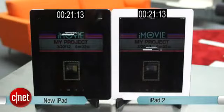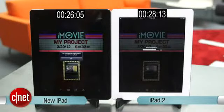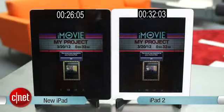It looks like the new iPad is going to win pretty handily. There it is — copy the movie to the camera roll — and now it's done. The iPad 2 is lagging behind by maybe about 5 or 6 seconds. And there we have it: the new iPad is much faster than the iPad 2 exporting in iMovie.